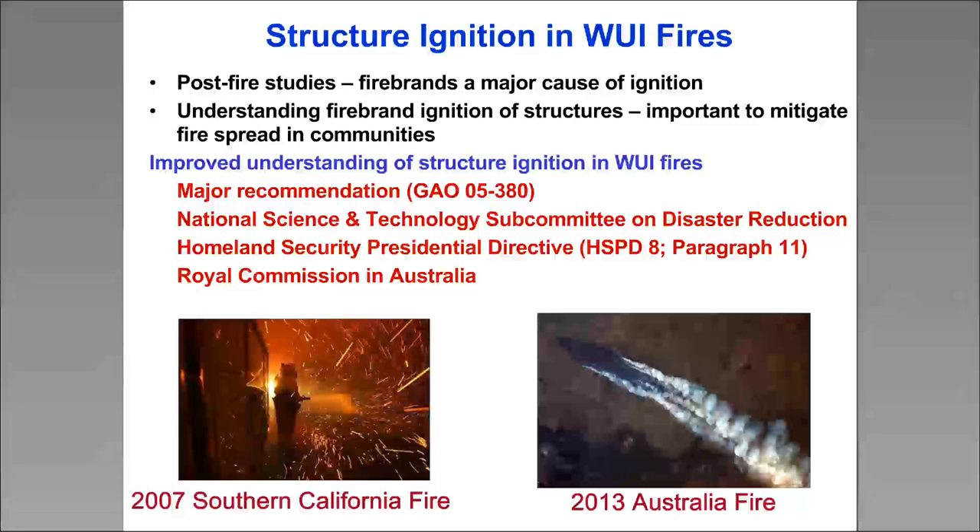I've listed some major recommendations from a variety of organizations. Most of you have probably read the Royal Commission report in Australia, and I'll be talking about some work we've been doing with Australia related to that. The image I'm showing here is particularly cool — it was actually taken from the International Space Station, directly with one of the astronauts' cameras, of the fires that occurred there in 2013. That just shows you the scale of these events: you can see these fires from an orbiting space station.